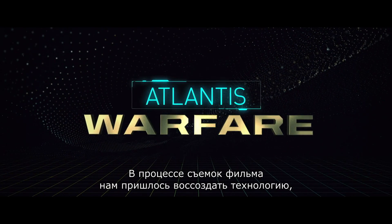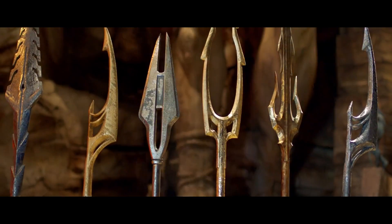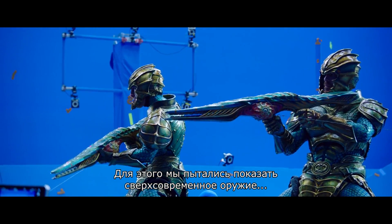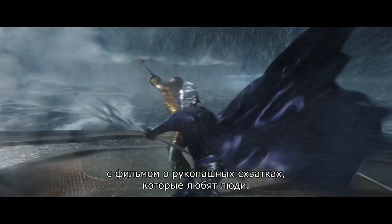Throughout making the film, we had to recreate technology that hasn't been invented. In this scene, we've tried to combine ultra-modern weaponry and still maintain a connection with hand-to-hand combat, which people love.